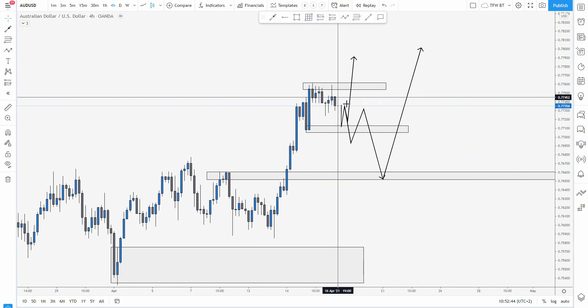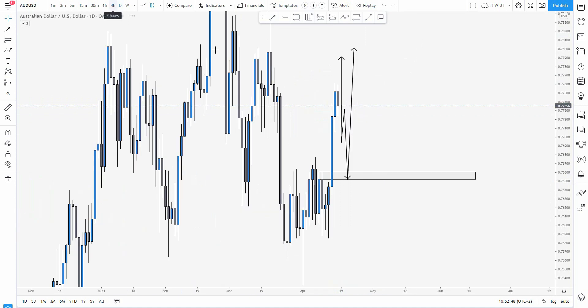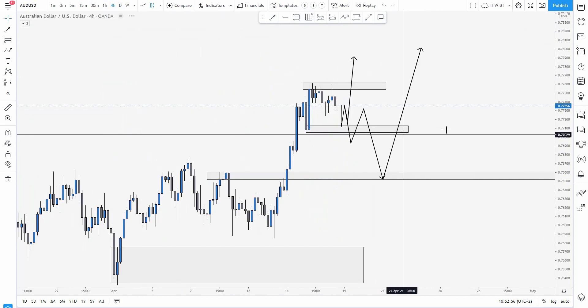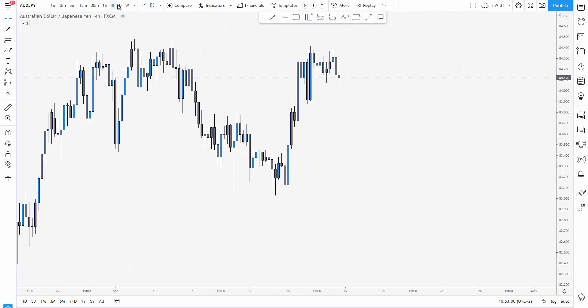The daily is just creating one kind of pullback, so we can see the same formation — a pump up, a continuation down, and then potentially a continuation up. Let's see, and make sure to stay tuned for the Tuesday analysis where I'm going to break down everything again.